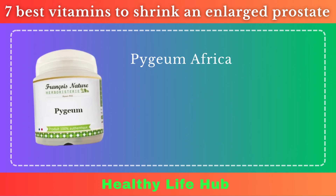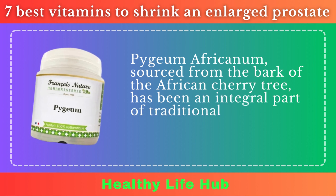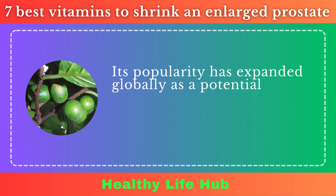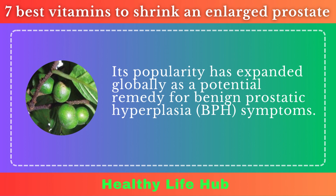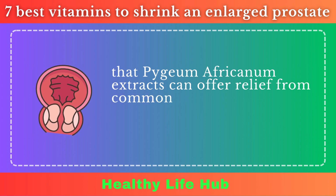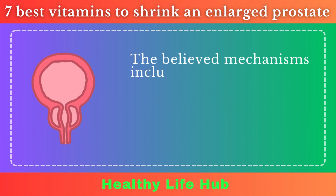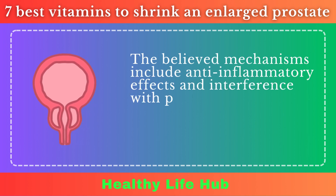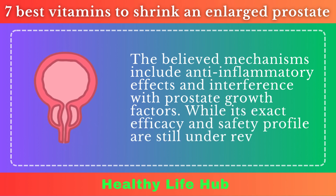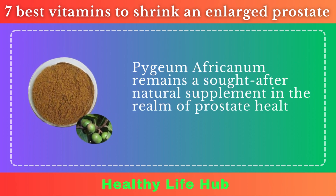Pygeum Africanum. Pygeum Africanum, sourced from the bark of the African cherry tree, has been an integral part of traditional African medicine for urinary disorders. Its popularity has expanded globally as a potential remedy for benign prostatic hyperplasia symptoms. Clinical studies have shown that Pygeum Africanum extracts can offer relief from common BPH symptoms, including frequent urination and nocturia. The believed mechanisms include anti-inflammatory effects and interference with prostate growth factors. While its exact efficacy and safety profile are still under review, Pygeum Africanum remains a sought-after natural supplement in prostate health management.